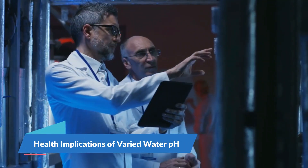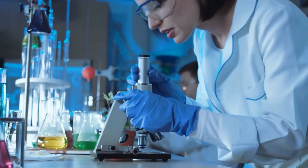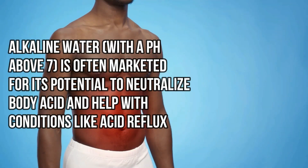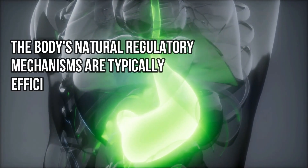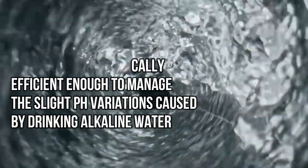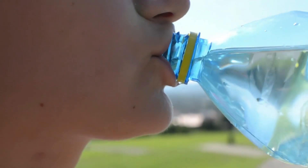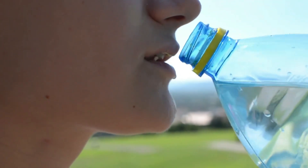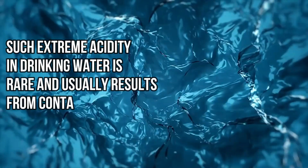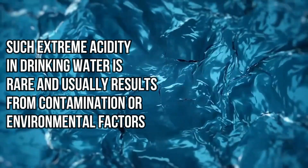Scientific studies have explored the health implications of consuming water at different pH levels. For instance, alkaline water with a pH above 7 is often marketed for its potential to neutralize body acid and help with conditions like acid reflux. Some research suggests that alkaline water may have a soothing effect on the stomach and esophagus, helping to alleviate symptoms of acid reflux. However, the body's natural regulatory mechanisms are typically efficient enough to manage the slight pH variations caused by drinking alkaline water. Conversely, excessively acidic water with a pH below 7 could pose risks if consumed in large amounts over time, potentially leading to an increased burden on the body's regulatory systems, though such extreme acidity in drinking water is rare.